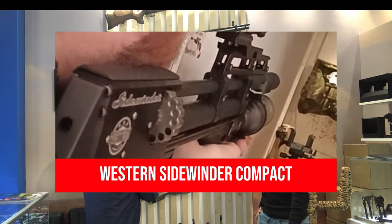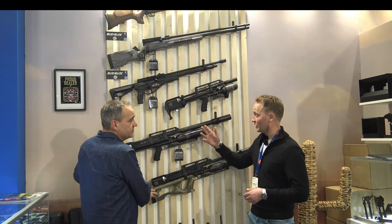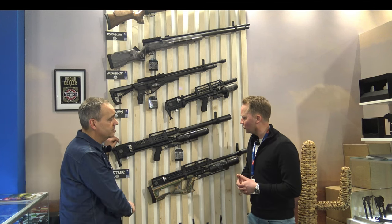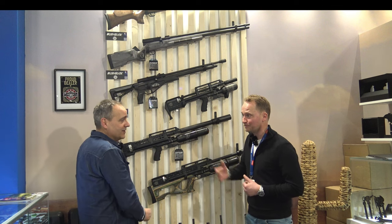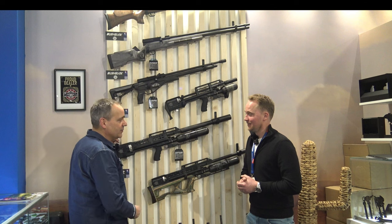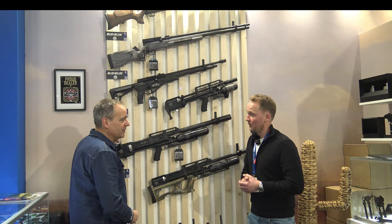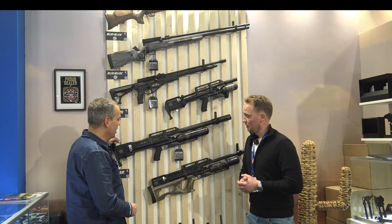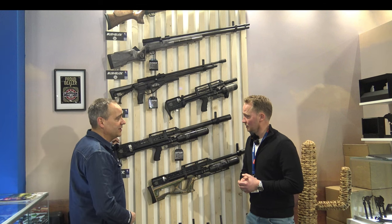It comes in three calibers — this goes up to 7.62 millimeters, and this goes up to 9 millimeters, but the 9 millimeter is only semi-automatic. And later this year it will be coming in .45 as well. It's a little secret, but they're coming with the .45. We look forward to it because I think it's going to be very successful, and we are delighted to introduce it later this year.